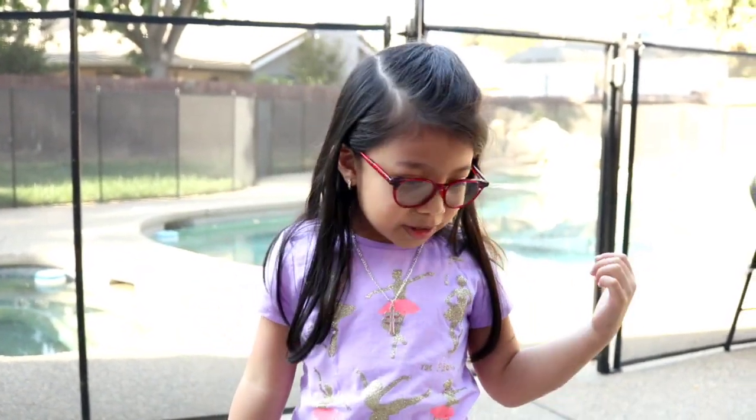Hi everybody! Welcome back to Learn and Play with Serena. So today we're going to take a break from learning and play. I have a special surprise that I really want to share with you guys — it's fun to play with. It's in here, so that's why we're making a video out here.